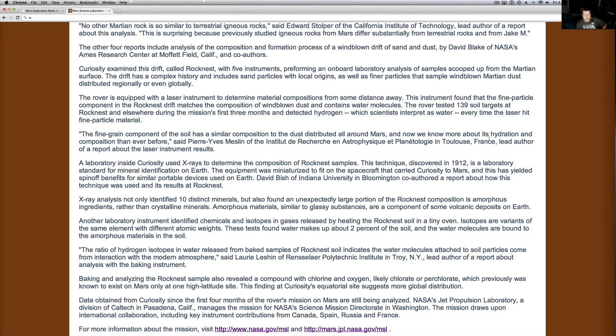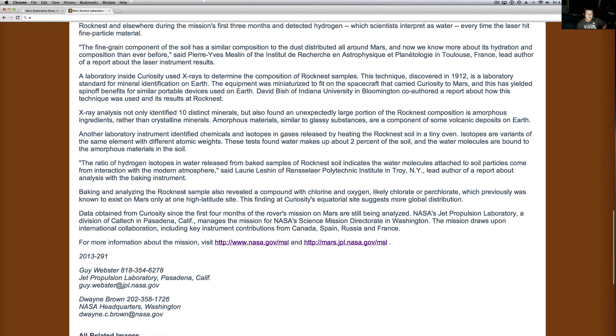Basically the big finding here is that we've got water. They not only found 10 distinct minerals but also found an unexpectedly large portion of the Rock Nest composition in amorphous ingredients rather than crystalline materials. Amorphous materials, similar to glassy substances, are components of some volcanic deposits on Earth — so that's why they're saying we get those things that look like metal; they're supposedly volcanic deposits. I don't think so. Another laboratory instrument identified chemical isotopes and gases released by heating the Rock Nest soil in a tiny oven. Isotopes are variants of the same element with different atomic weights. These tests found that water makes up about 2% of the soil, and that water molecules are bound to the amorphous materials in the soil.